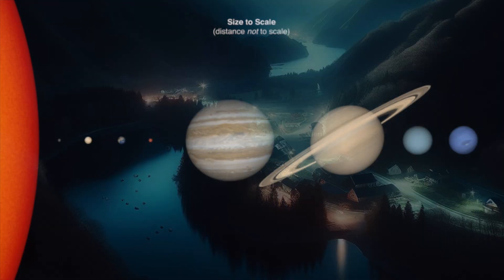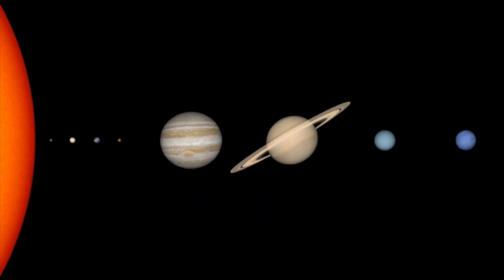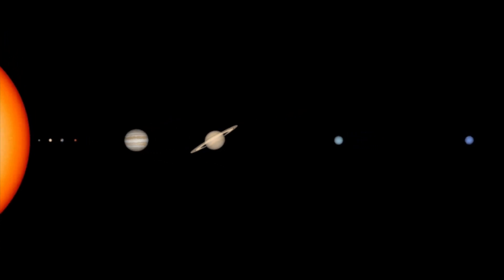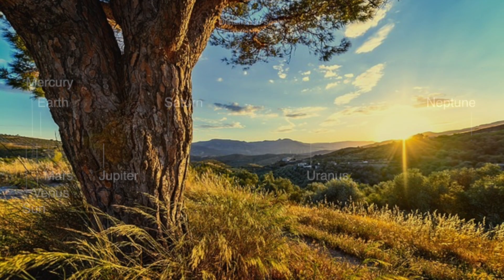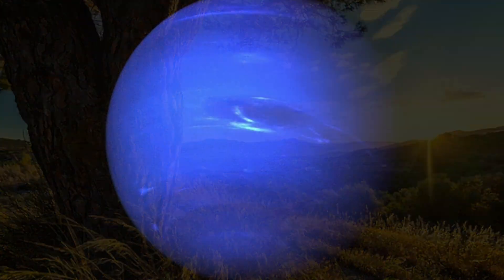Picture this — the distance from the Sun to Neptune, our farthest known planet, is so immense that it takes sunlight a whopping 4 hours and 8 minutes to travel that colossal expanse. That's right, sunlight, which usually feels instantaneous, needs over 4 hours to reach the outskirts of our solar system. Wrap your head around that.